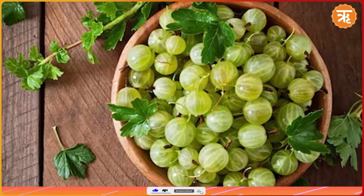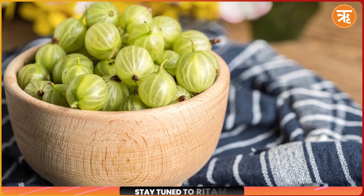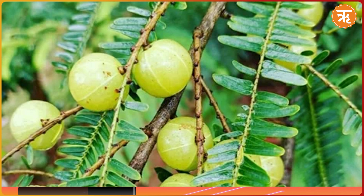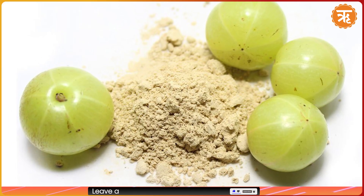Amla or Indian gooseberry is a powerhouse of vitamin C and antioxidants. Vitamin C is crucial for collagen development, which strengthens hair follicles and enhances elasticity. You can incorporate fresh amla into your diet or use amla powder as a hair mask.